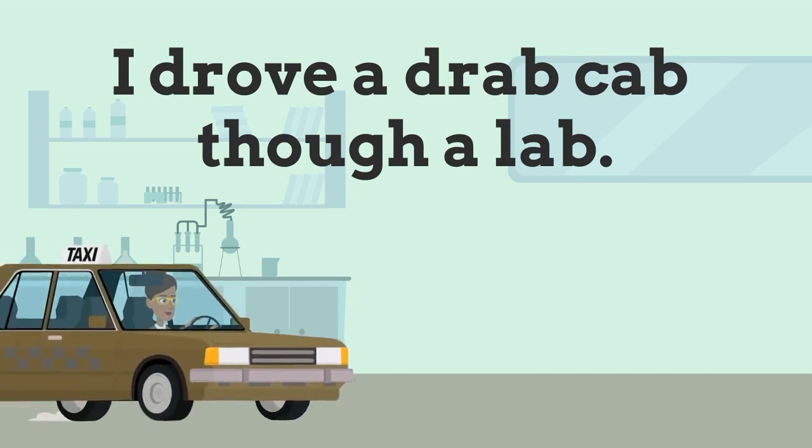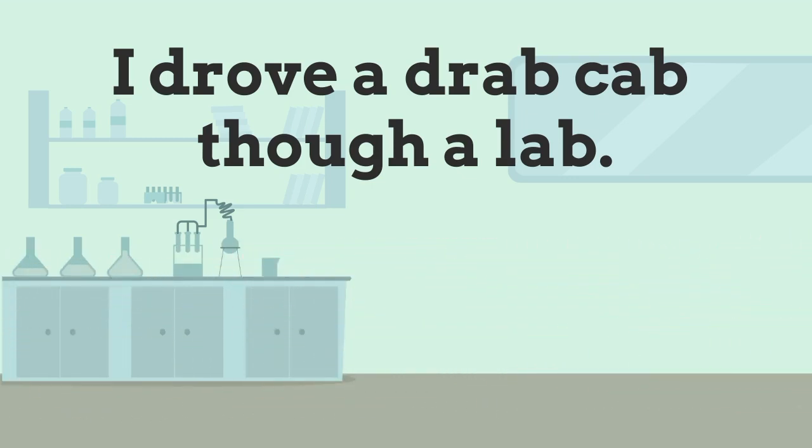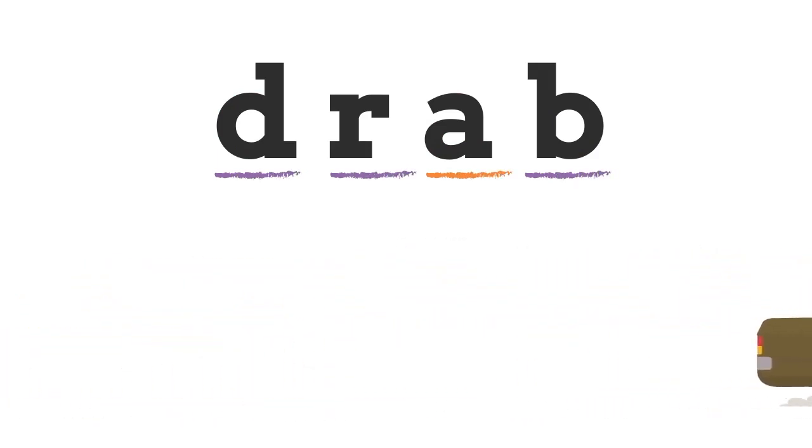Let's change it a little: 'I drove a drab cab through the lab.' Are all the -ab words CVC words? No, they are not. The word 'drab' is not a CVC word because there are two consonants — it would be a CCVC.